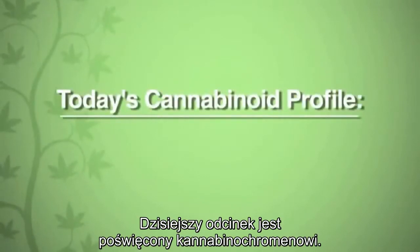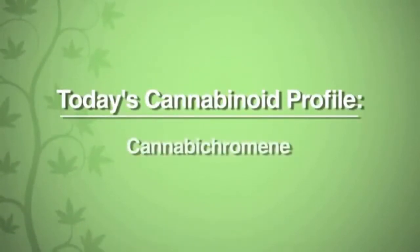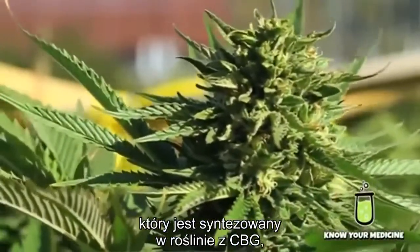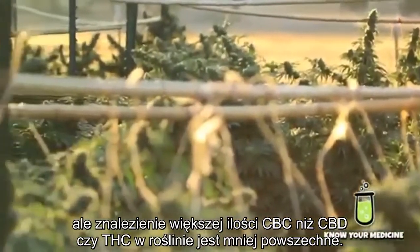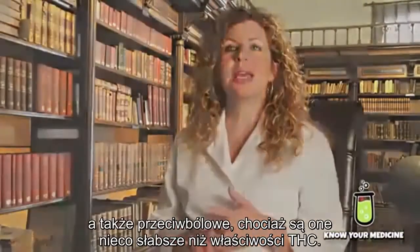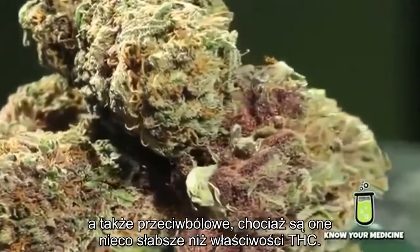Today's cannabinoid profile is on Cannabichromene. Cannabichromene, also known as CBC, is the third cannabinoid synthesized from CBG in the plant. It's less common to find a lot of CBC than CBD or THC. It's been found to have anti-inflammatory properties as well as analgesic — meaning pain-killing — properties, although a little bit weaker than THC.